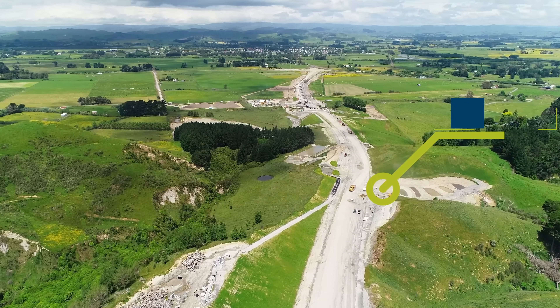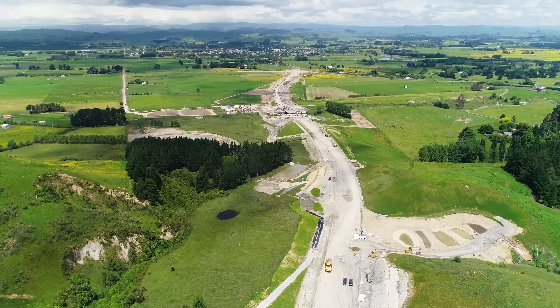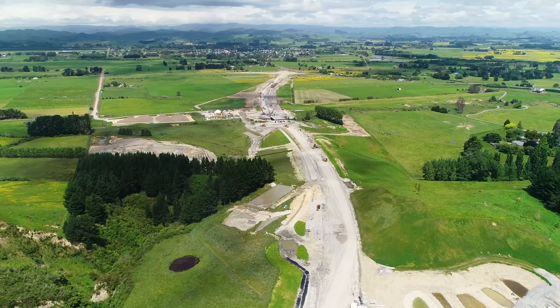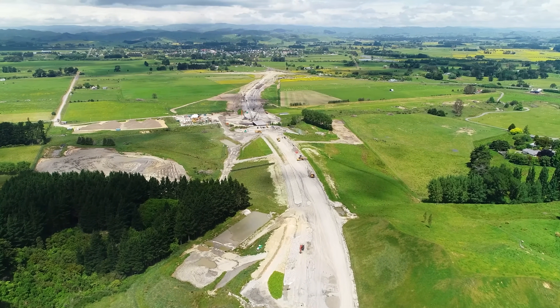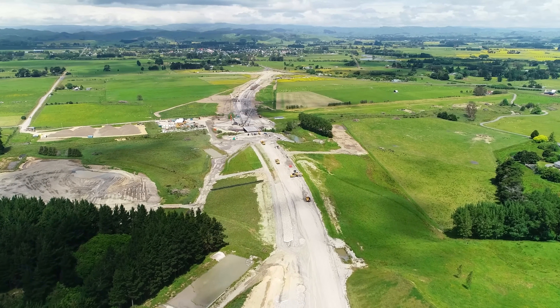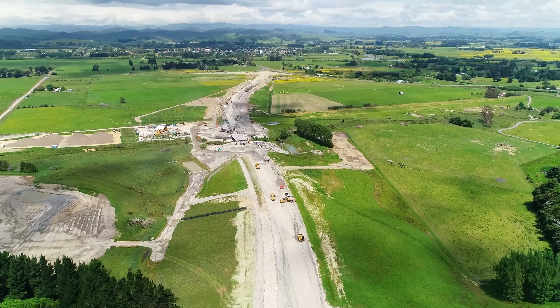A permanent stormwater treatment pond is taking shape on the right-hand side. Building a project like this is nothing unless we have a good safety record, and I'm proud to say that on this project we have a serious harm ratio of 0.0 — there has been no significant injury on site to date.